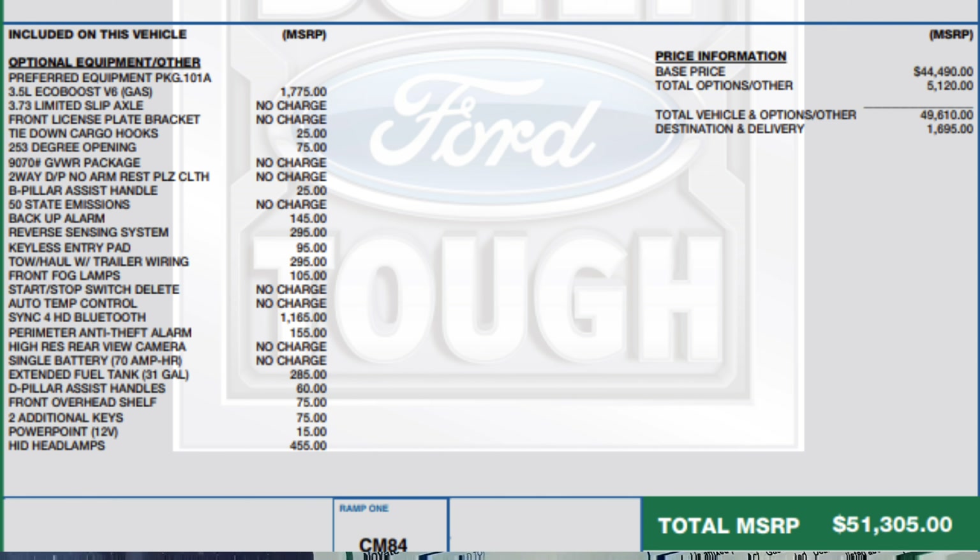It has the equipment group 101A, tie-down cargo hooks, 250-degree opening, B-pillar assist handle, backup alarm, and reverse sensing system so you won't hit anything while backing up. It also has a keyless entry pad and tow haul with trailer wiring.